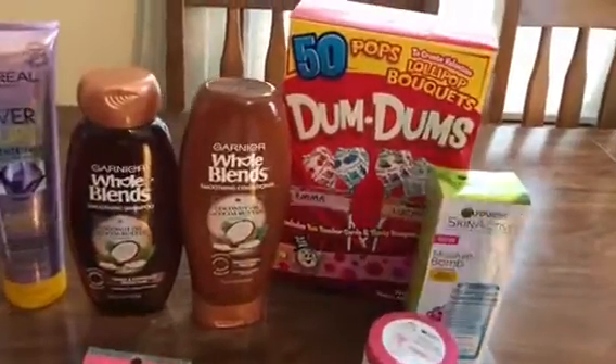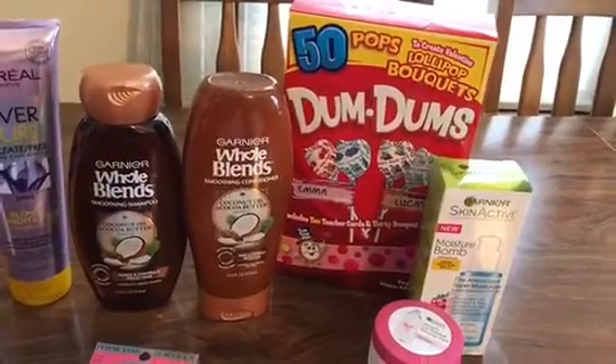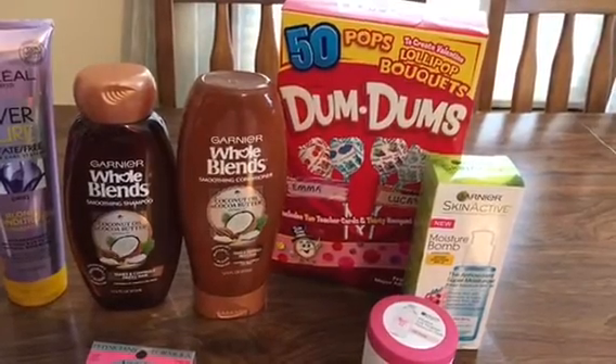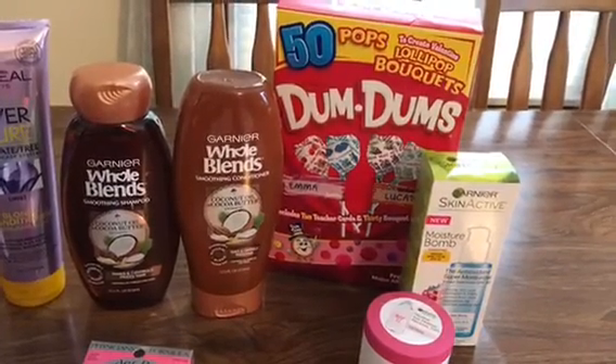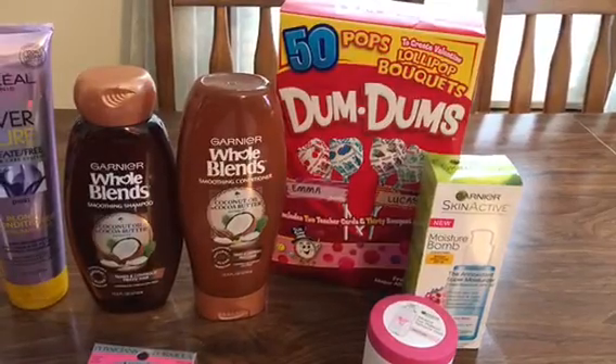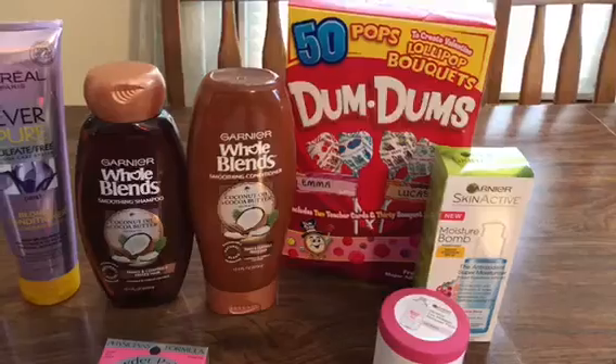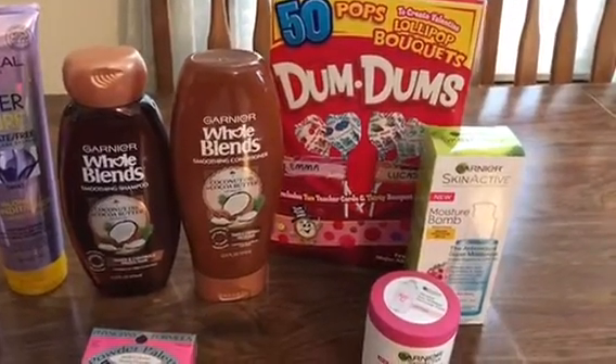Let's go ahead and get started. The Valentine's Day clearance candy is at 75%, and the regular Valentine's Day stuff is at 90%, but there was barely anything left and I didn't see anything I was even interested in.